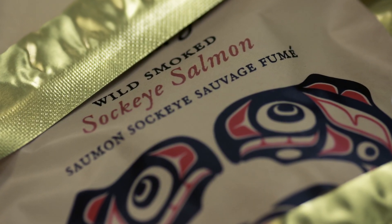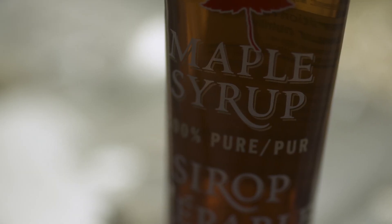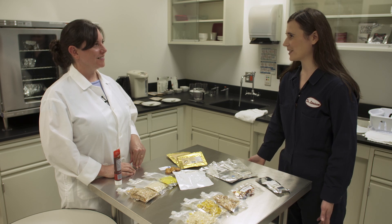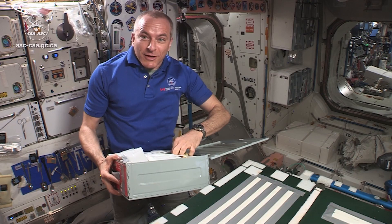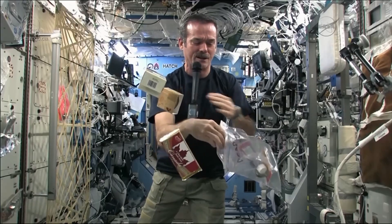Natalie's team contributes to NASA's menu by sending special items. I see some Canadian products here, like maple syrup. Do all Canadian astronauts want maple syrup and Canadian products like that? All of our Canadian astronauts always want to bring something Canadian with them, and maple syrup is kind of a requirement.